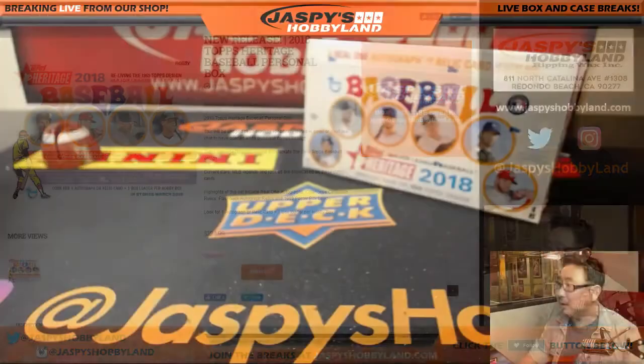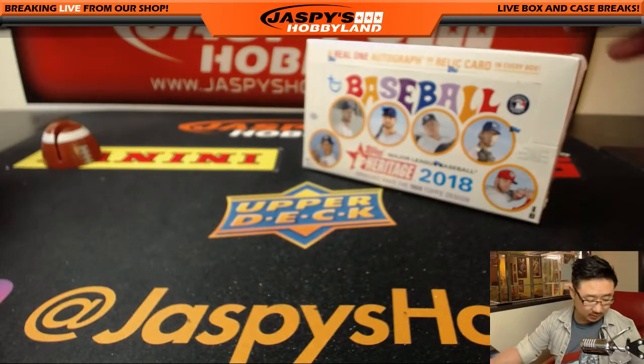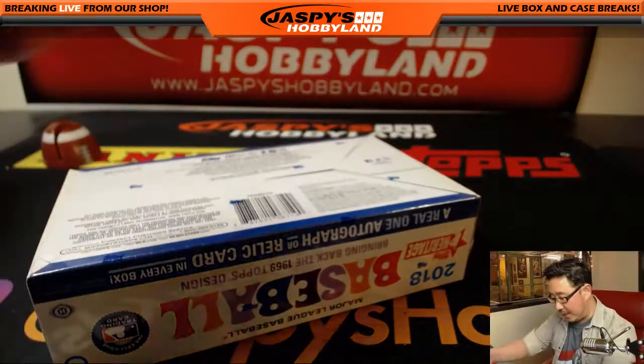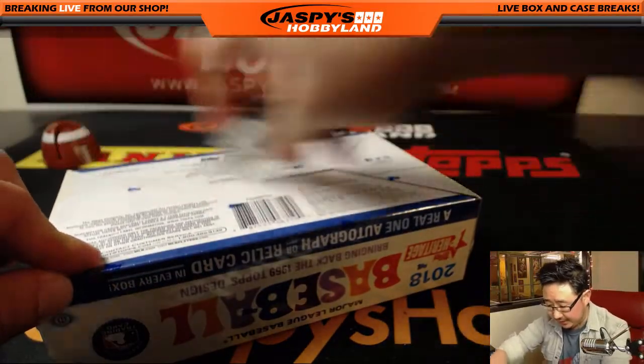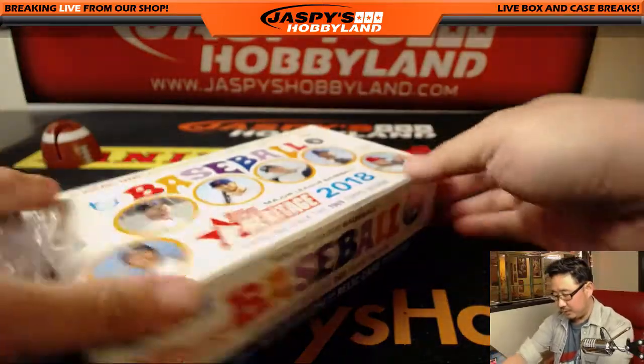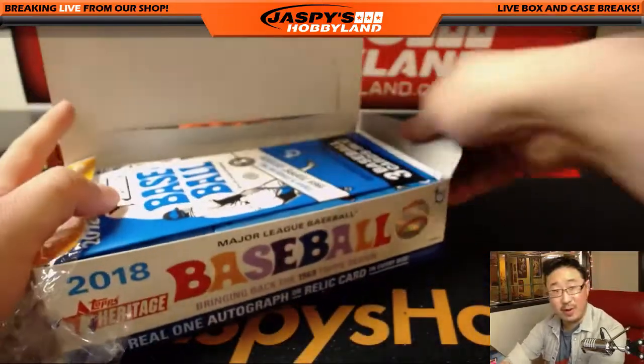All it takes is one. So this is a random box that I grabbed from the same case. We only have five boxes left from the same case, so just FYI.